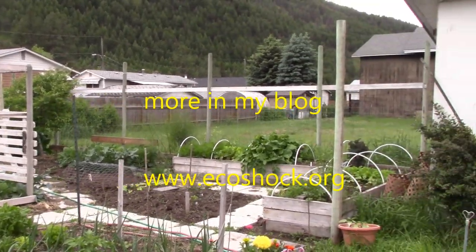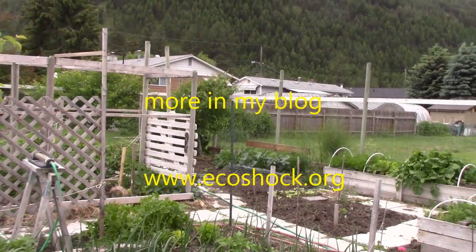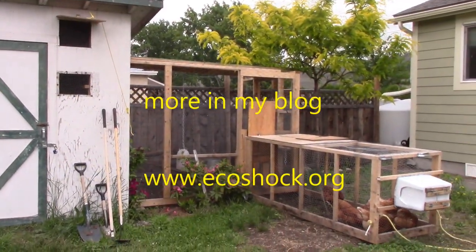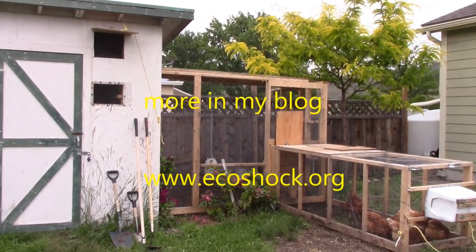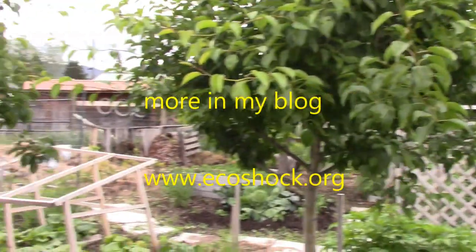Thanks for watching, and I hope this gives you some ideas of how you could fairly rapidly convert a backyard, rip up the lawn, use an old shed that you've got, add chickens if you're allowed to, and you end up with something that can help keep you going through hard times.